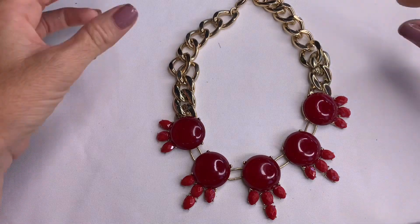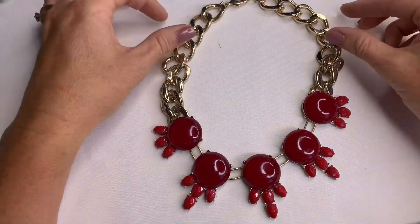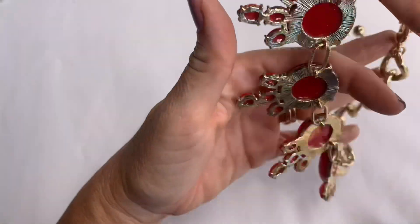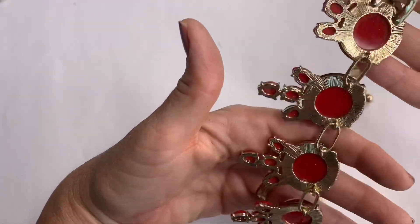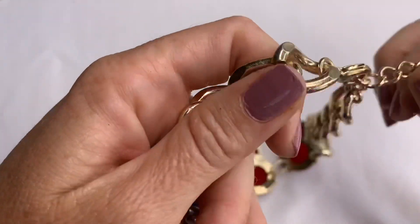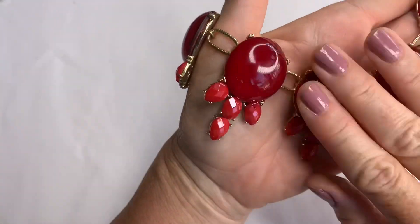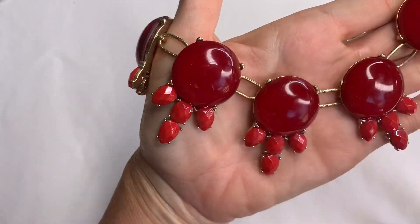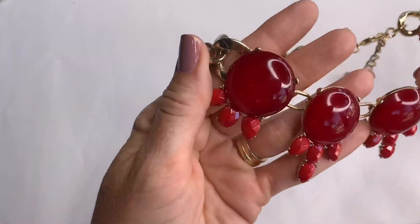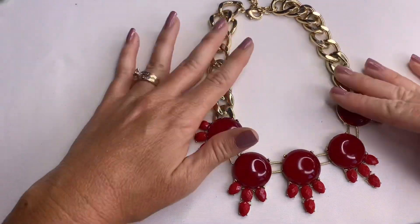This one looks nice. It has a thick link chain — I'm not seeing any marks on it — but it has these red acrylic bubbled cabochons. This one's pretty. No marks, but super pretty.